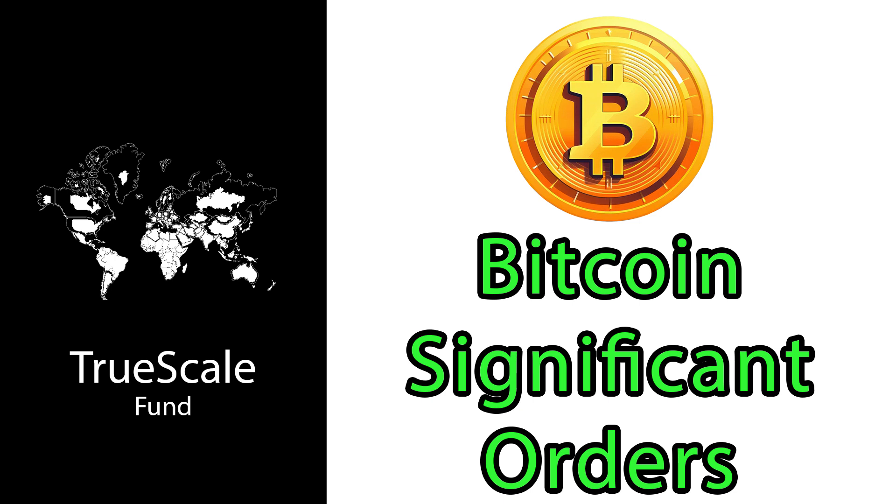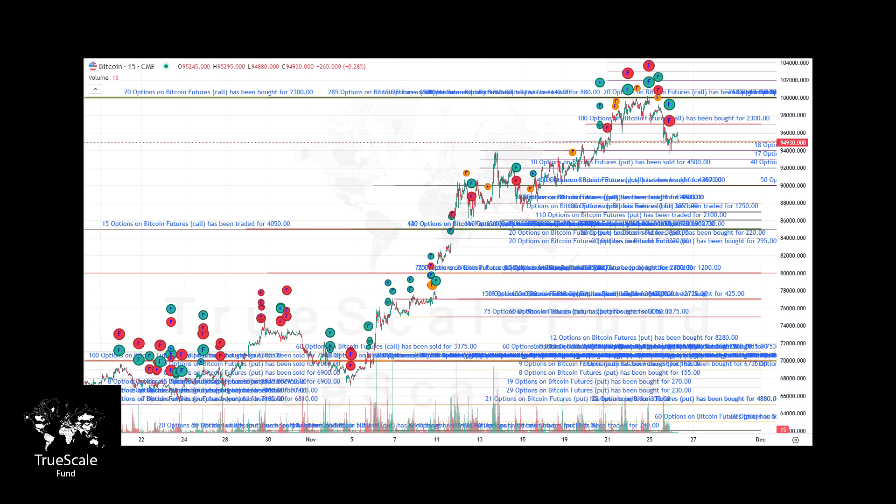Hello everyone, today I want to show you some fascinating data from our website which we publish regularly. This data reveals market activity, especially focusing on larger scale buying and selling by participants in various markets. We aggregate this data from several major exchanges including Eurex, CME, and others across the US and Europe. The information highlights key price levels where significant market activity, such as large purchases of options or futures, has taken place.